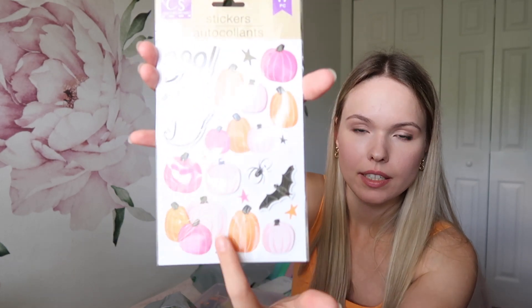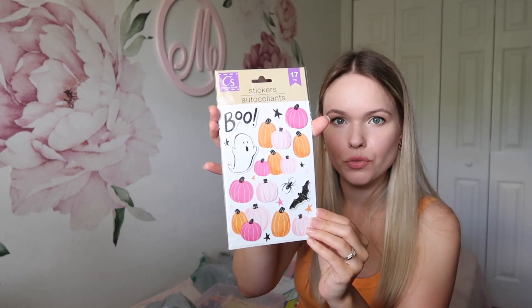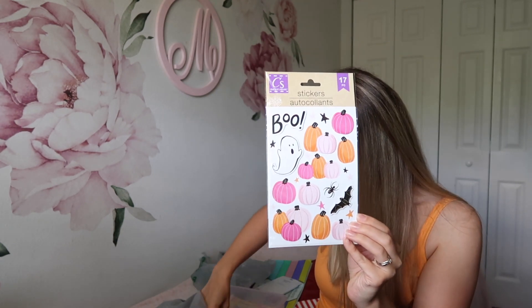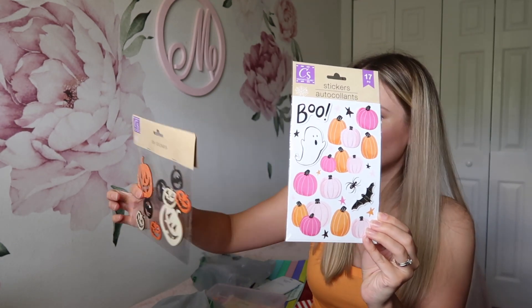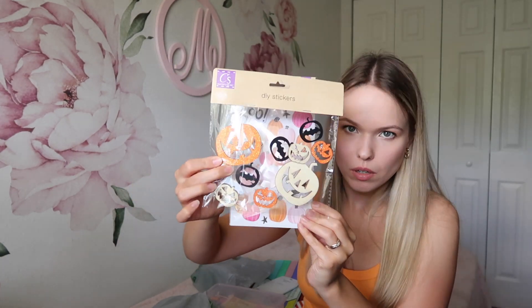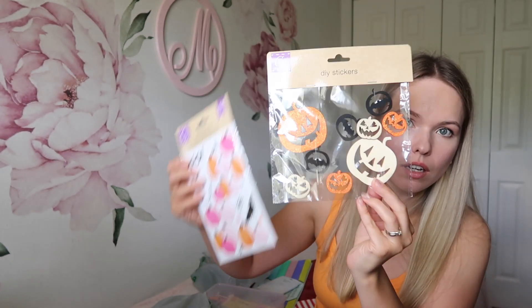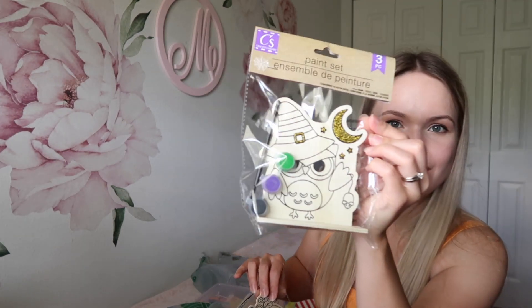I also got so many cute stickers for Mikaela — look at these! They're like double stickers on top of each other. These are make-yourself stickers you can stick onto wooden pumpkins — glitter pumpkins.